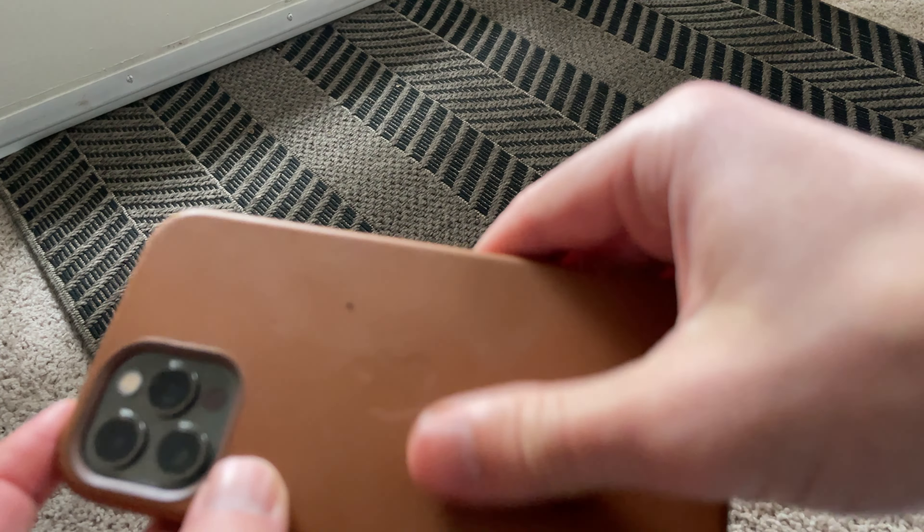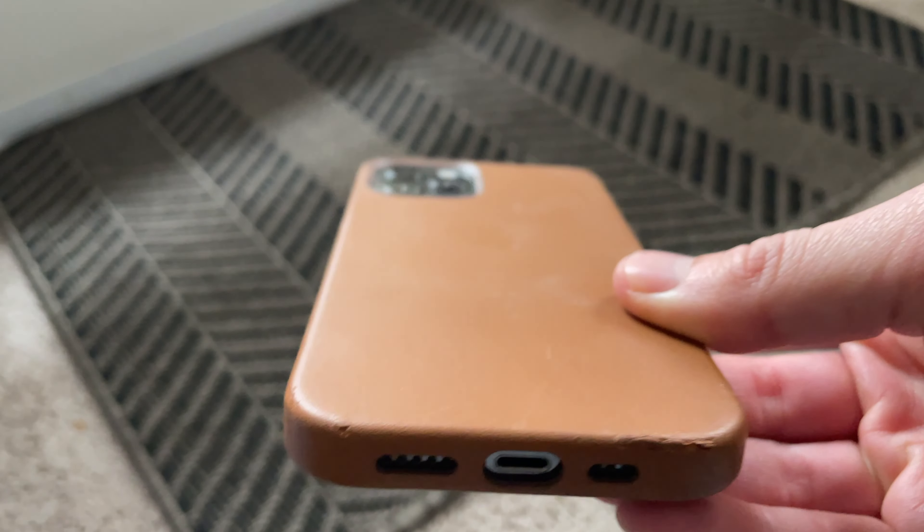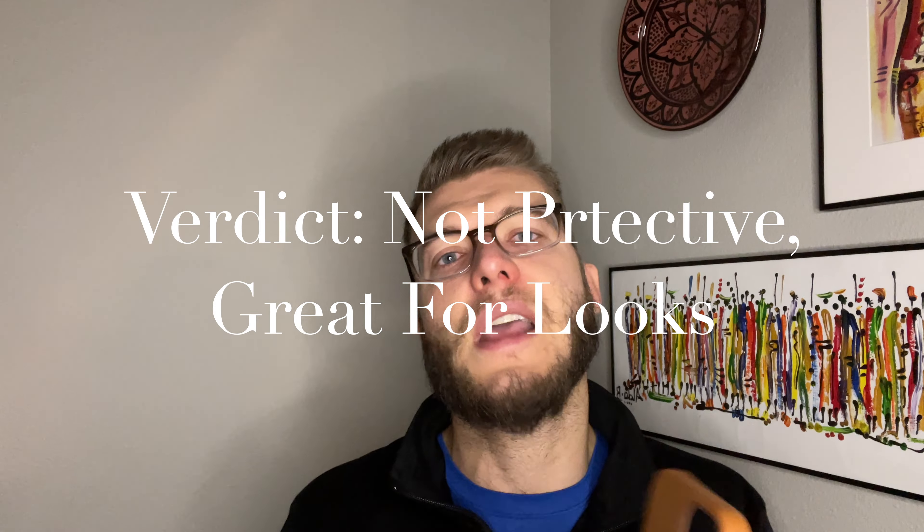Overall, if you guys are looking at buying the Apple leather case — saddle brown or whatever color — the one thing I would definitely consider is what you're buying the case for. If you're somebody who's buying the case for looks, and you want to pair it with your watch, maybe you have a Rolex or a super nice watch and want that classy, elegant look, then this case is for you. But if you're somebody who's conscientious about your phone, drops it a lot, and really wants the most protection, I would suggest going to another case.